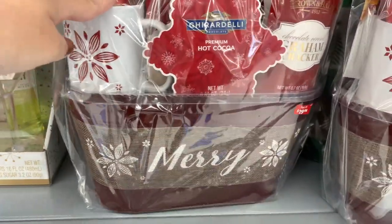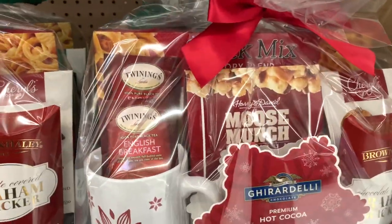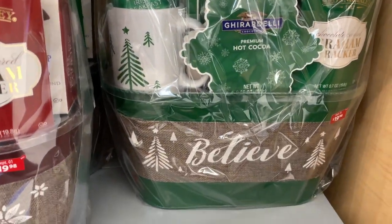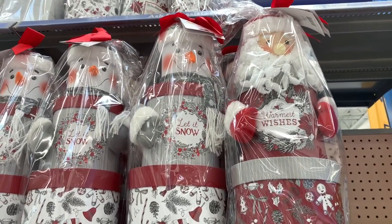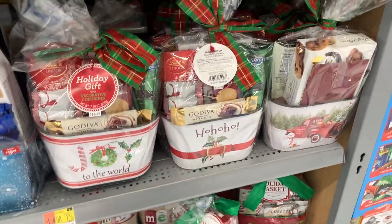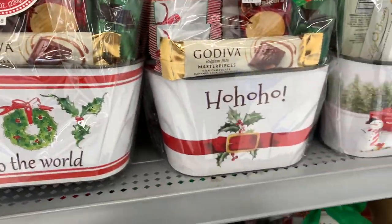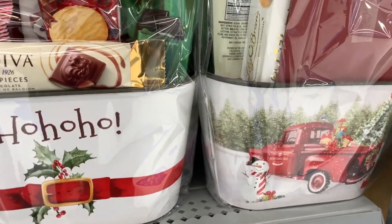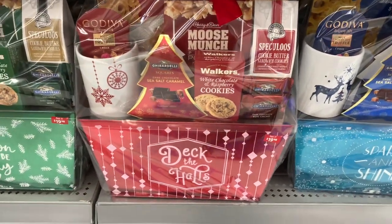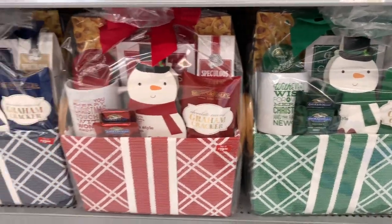And then we have some more little tin sets — one says 'Merry' and has Ghirardelli chocolate with some moose munch and English breakfast tea, the green one says 'Believe,' and the red one says 'Merry.' And then look how cute these are — they have the Santa and the snowman, a woodland tower. And more Godiva and Ghirardelli gift sets with your chocolates. Look — the vintage truck, so popular. Another holiday gift basket down here with the 'Deck the Halls' and green 'Tis the Season to be Jolly.' Really cute whatever color scheme you want.